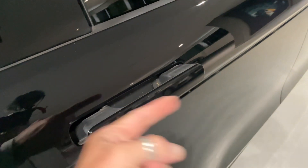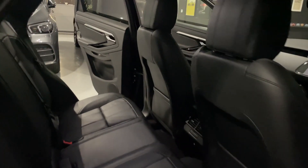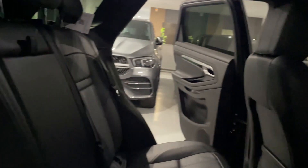I love how the handles deploy — they go in and out when you open and shut the car. You've got vents from the front climate control back here, Isofix seats, electric windows, and your rear passengers are going to be very happy.